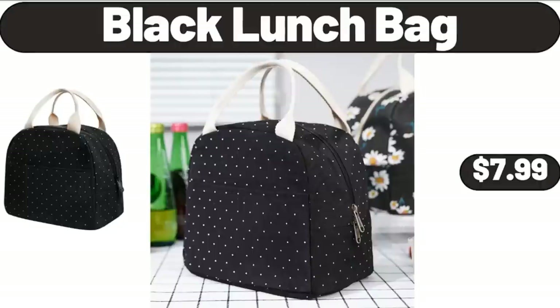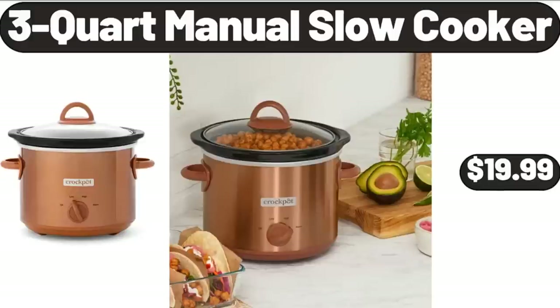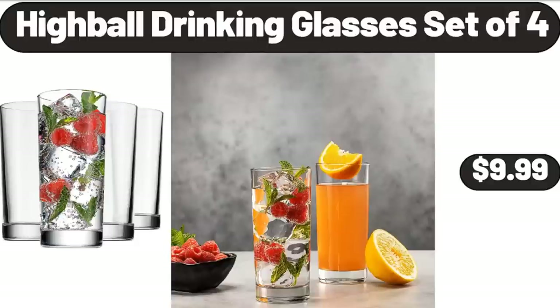Black Lunch Bag, $7.99. 3-quart Manual Slow Cooker, $19.99. Highball Drinking Glasses Set of 4, $9.99.